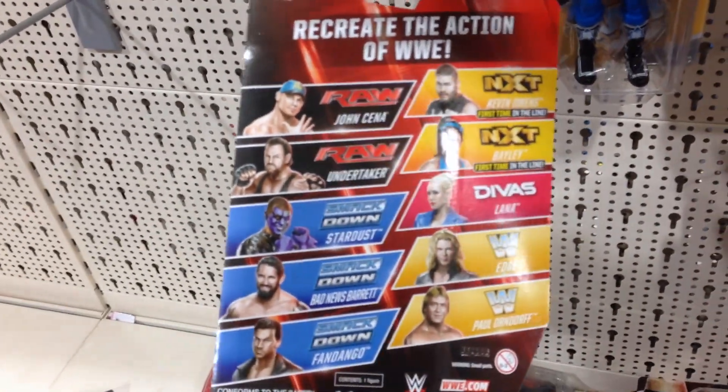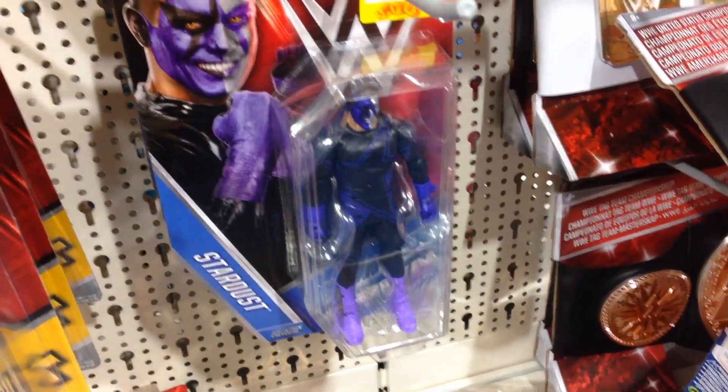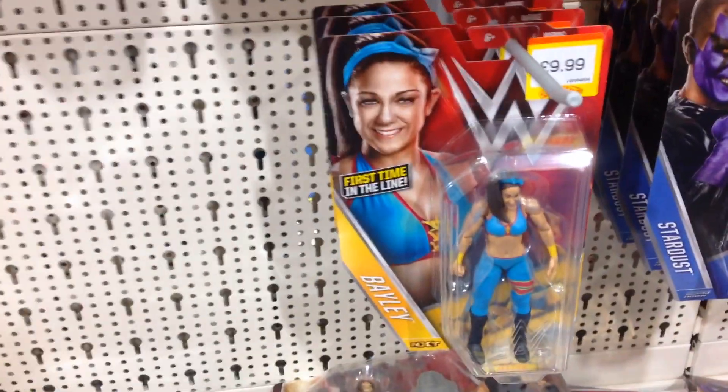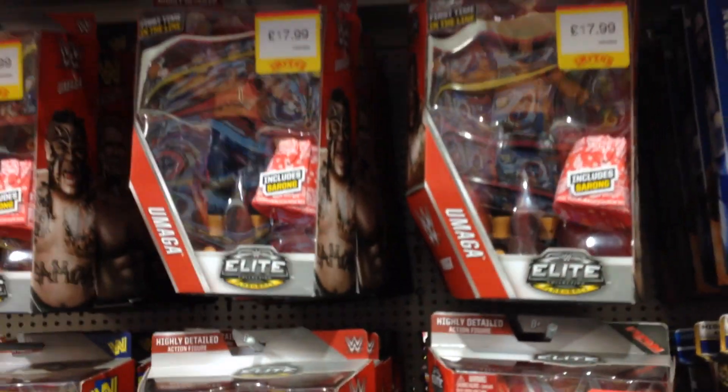Let me look on the card back to refresh my memory on who else is in this series. I think they've not long put these out on the peg, so everybody is here — just a few Kevin Owens left, though ample John Cenas if you want him. Oh, the lovely Lana, Edge, and they do have a few more Bailey on the peg — I needn't have walked so hurriedly down the aisle.